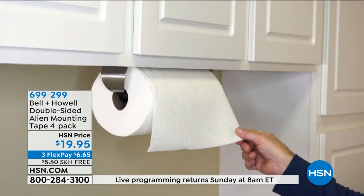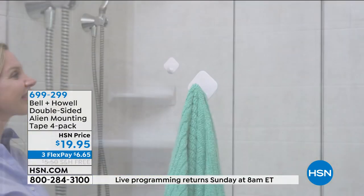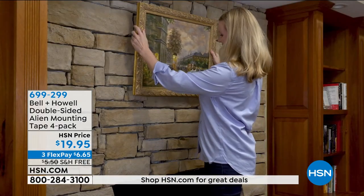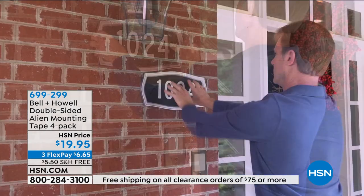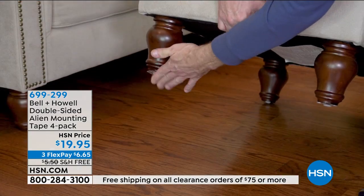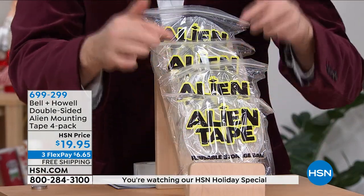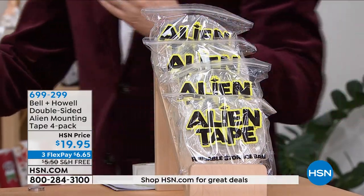How many packs do I get for $20? Normally you'd get three packs in the marketplace, but we're special here on HSN — we have four of these. I have this in the drawer — it's a go-to. Chelsea got a little rug to put in front of the sink, but it was slipping and sliding everywhere. Four little pieces on the four corners — it stays right there. Whether it's rugs, little pictures, or hooks you want to hang up — how many times do you reach for other tape when you need Alien Tape? Alien Tape's the answer.